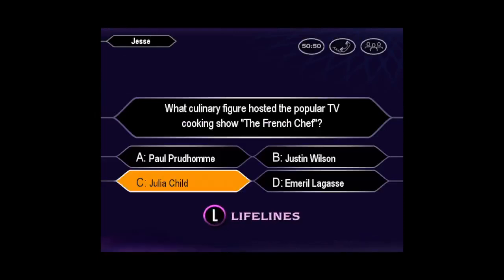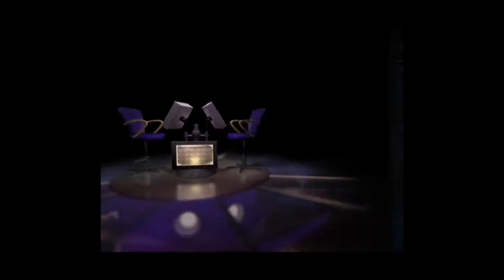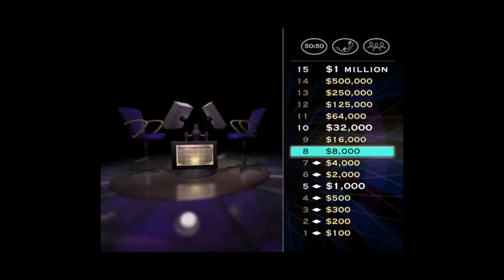You're certain it's C. Yes, you got it right. Hey, you're one smart customer. But we're not finished with you. Let's see how you do with the $16,000 question.